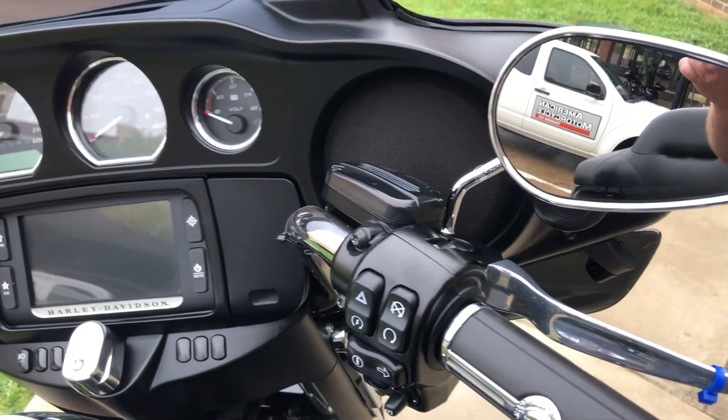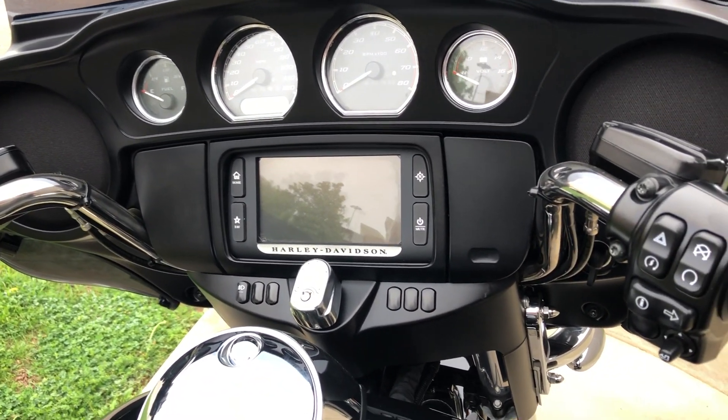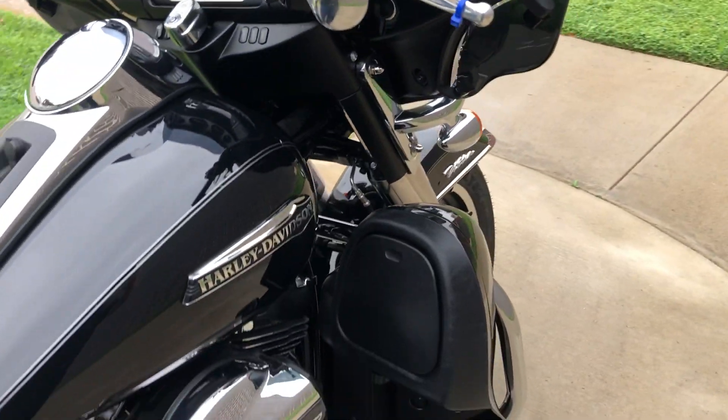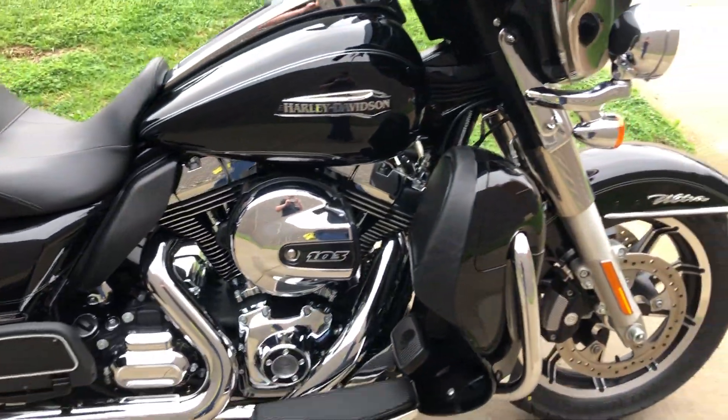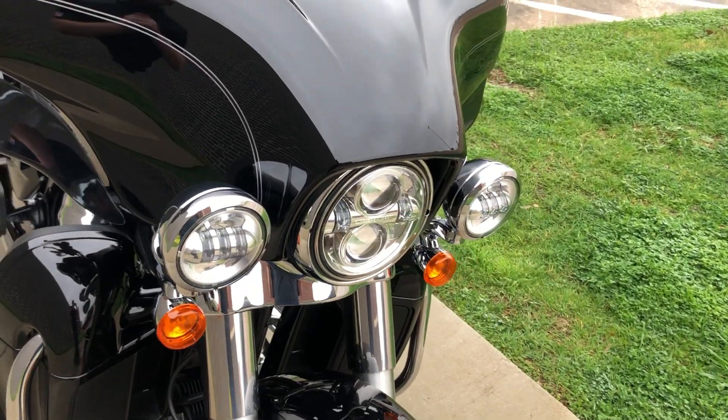It's got factory security, electronic cruise control, ABS brakes. We've got the 6½-inch touchscreen display with Bluetooth and navigation. Some Willy G hand grips, heat shields, adjustable wind deflectors, and an LED headlight with the matching spot lamps.